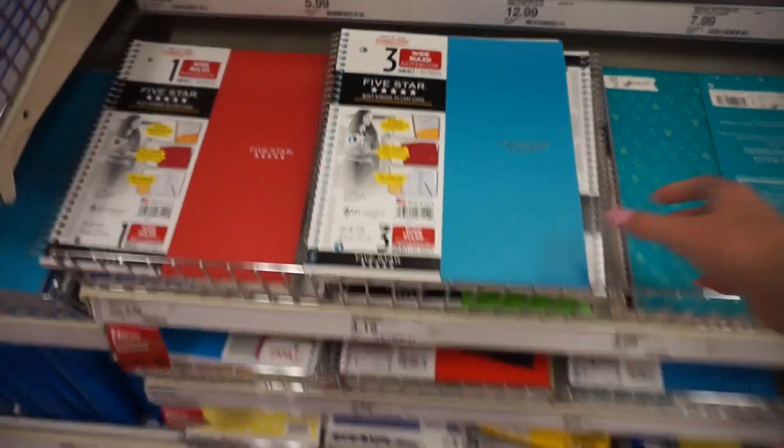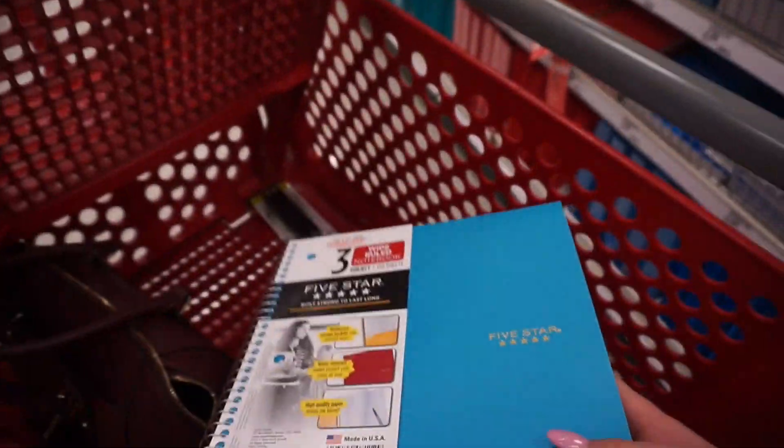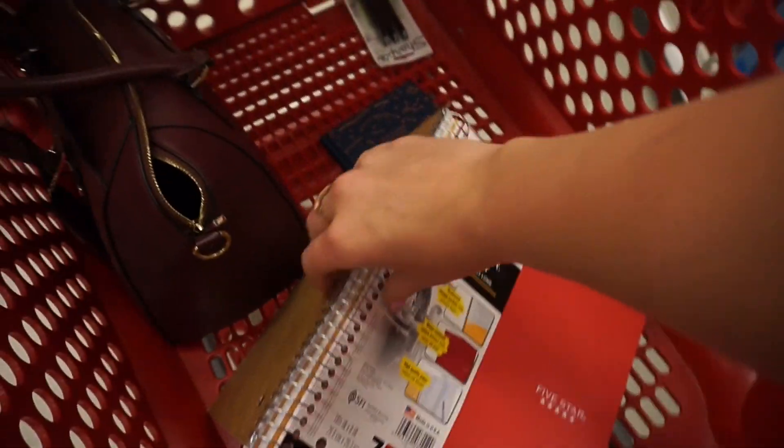I think I'll go with this for English, math, history — oh my gosh — history, science, miscellaneous.